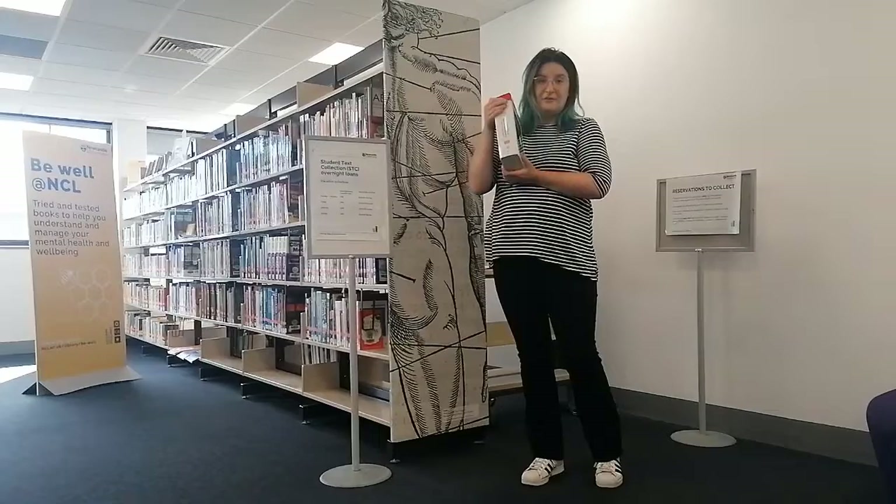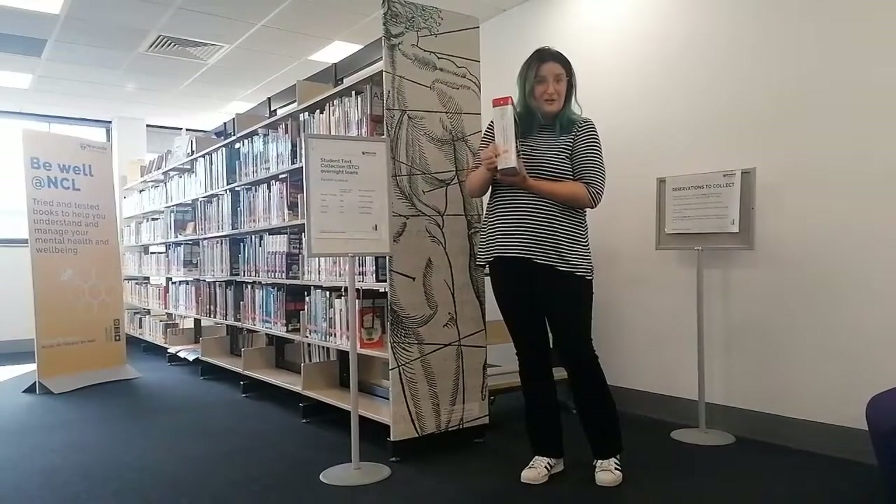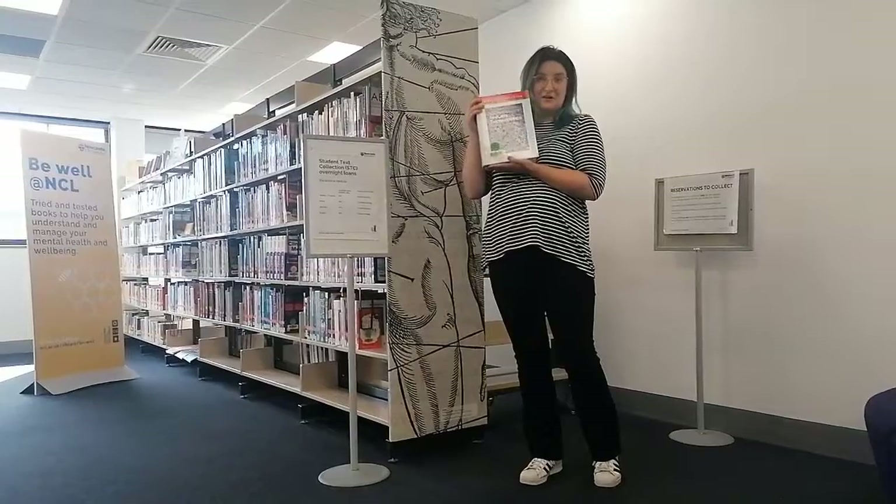If you can't find a long-loan copy on the shelf, come in here, look for the pink label, the white sticker, and you're good to go.